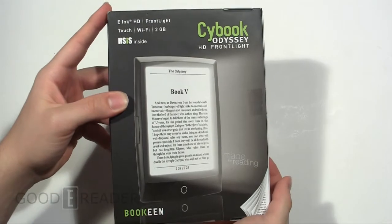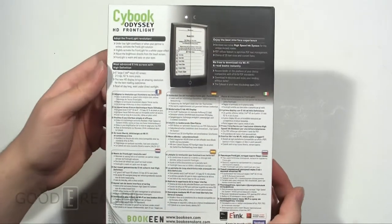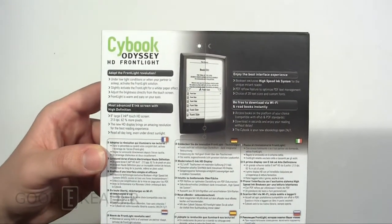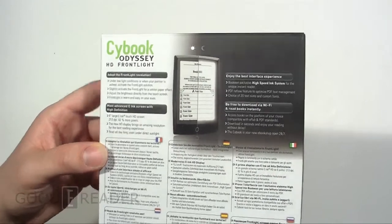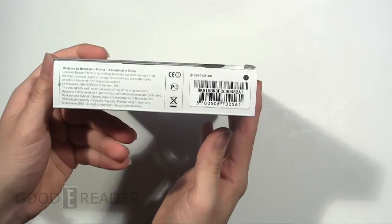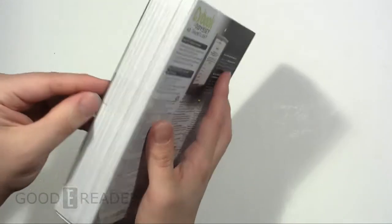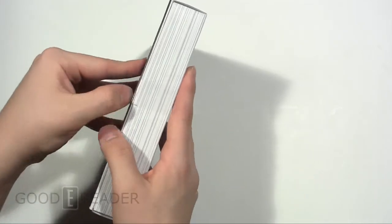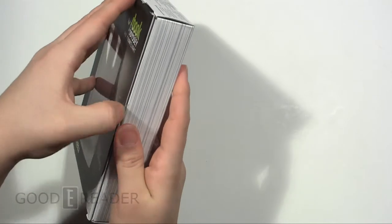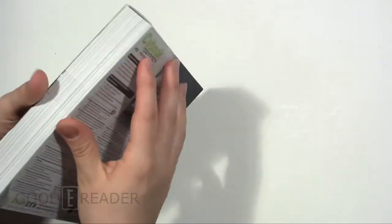So you can see here, here's the box. This is just an unboxing video and we will get into a full review video in a future video. Here's the side of the box. Bookeen was nice enough to give us this device as a review unit, so we very much thank them, and we're going to crack this open and see what's inside.